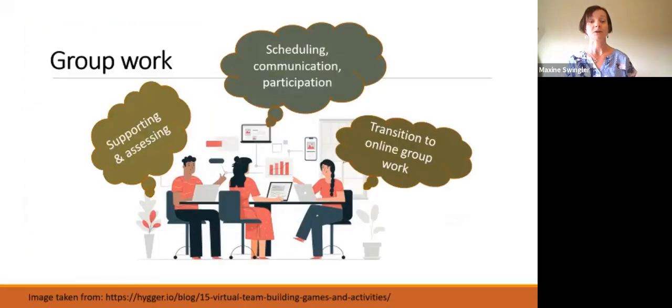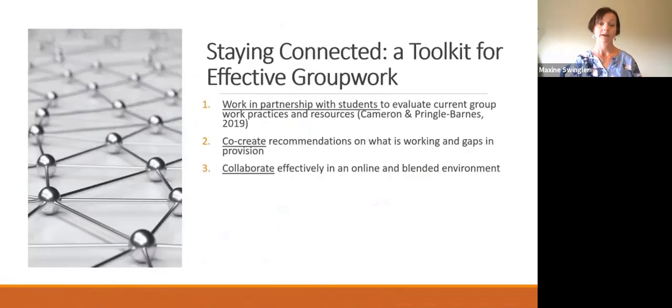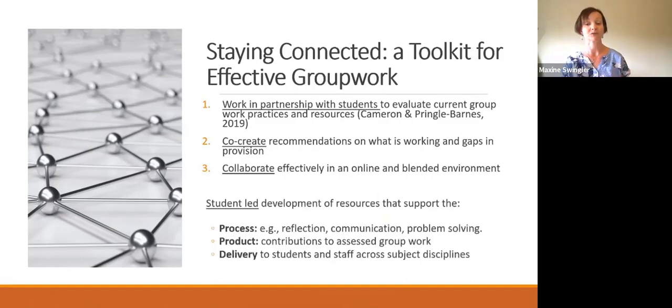Group work develops collaborative working, one of the top five skills sought by employers, and this is reflected in many degree programmes where group assessments are increasingly common. But we know from our students that group work can be one of the most challenging learning experiences, and teachers face the challenge of supporting diverse groups and assessing individual students' participation in group work.